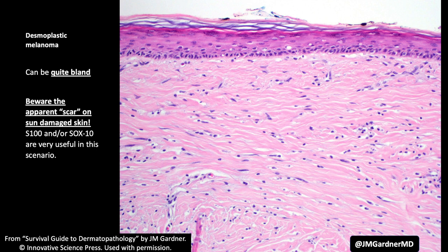That's a desmoplastic melanoma right there — the top of one very similar to the one I showed you from low power. So beware of the apparent scar on sun-damaged skin. If you start seeing hyperchromasia, do an S100 or a SOX10.